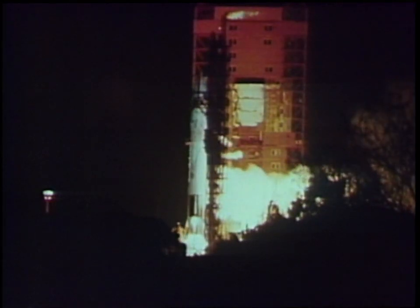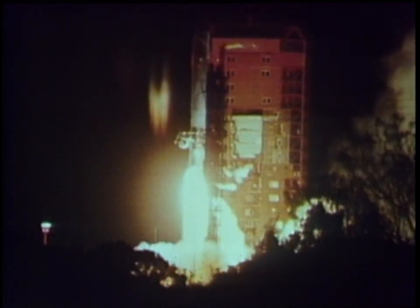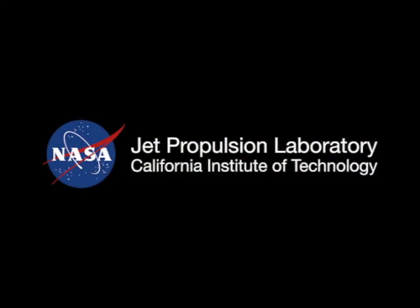On January 6, 1968, SC-7 was launched by the Atlas-Centaur combination that had performed in the six preceding Surveyor missions.